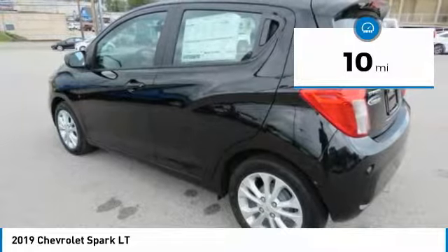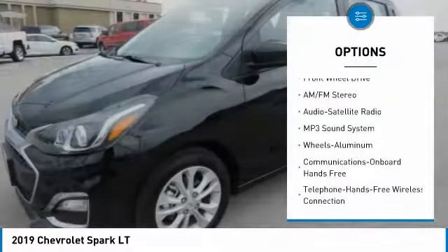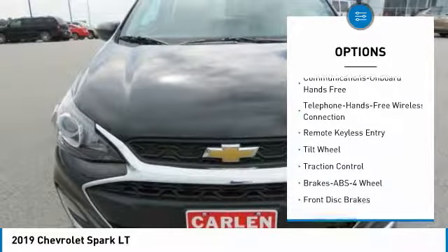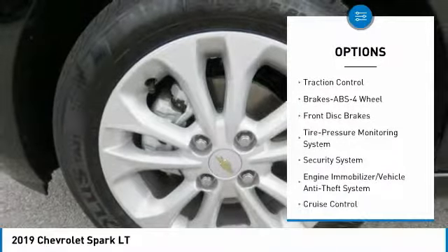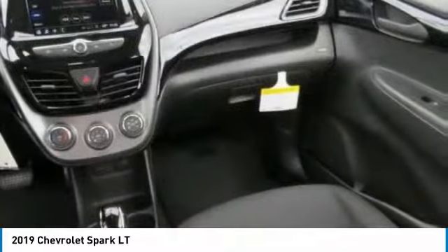This vehicle has less than 100 miles. Here are some of this vehicle's great options: traction control, anti-lock braking system, air conditioning, Bluetooth wireless data link for hands-free phone, power steering, floor mats, cruise control, aluminum wheels, hands-free communication, and FWD.